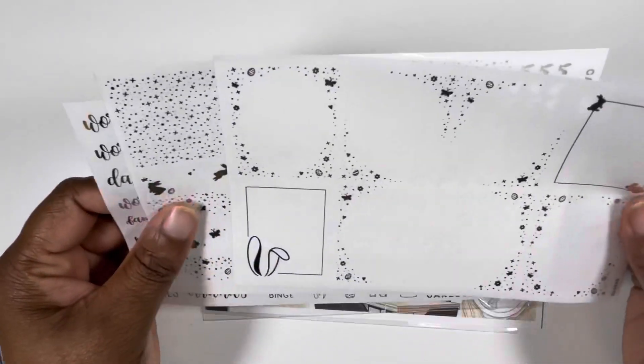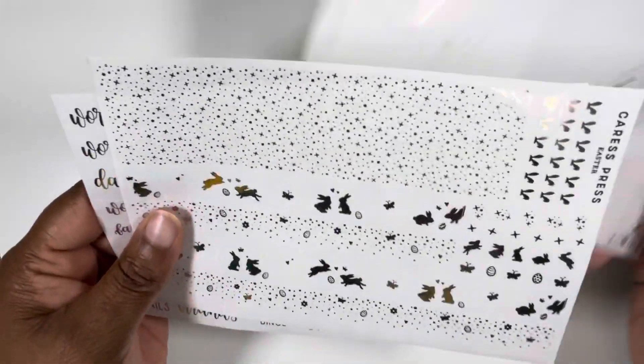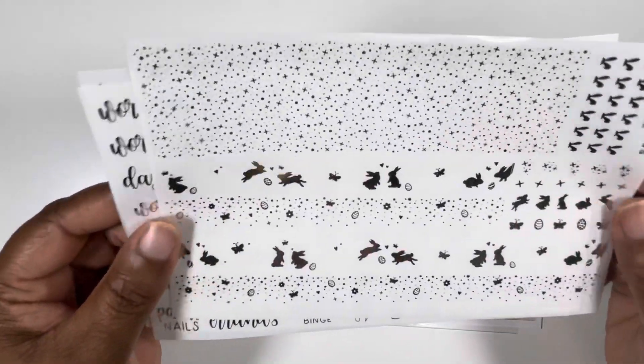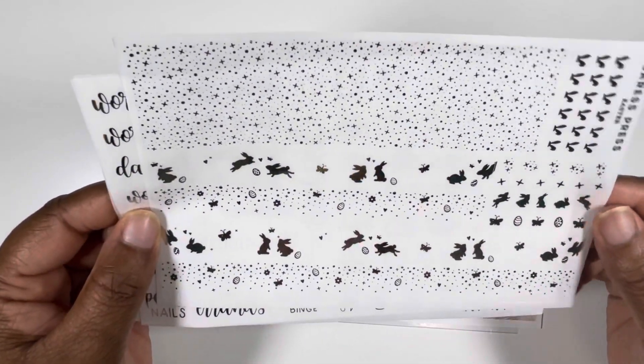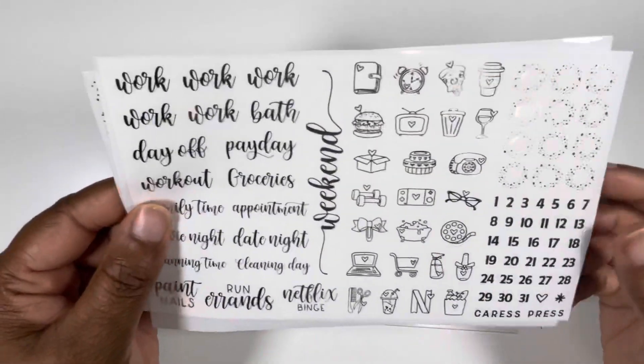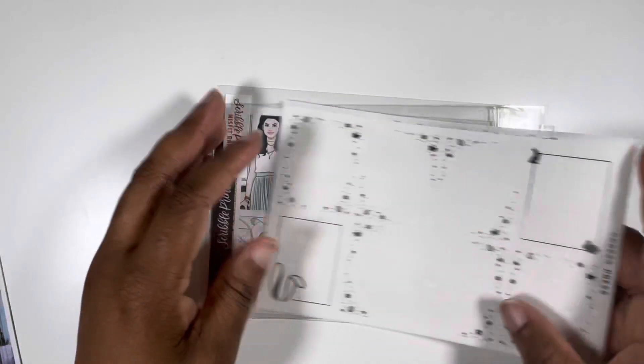And I'm pairing it with this Caress Press Silver Easter Foil Bundle from last year. So I think this is just the basic one. You get your full boxes — how cute are the bunnies? Your bottom washi, overlays, and deco pieces, and then functional items. Yeah, that is perfect for that.